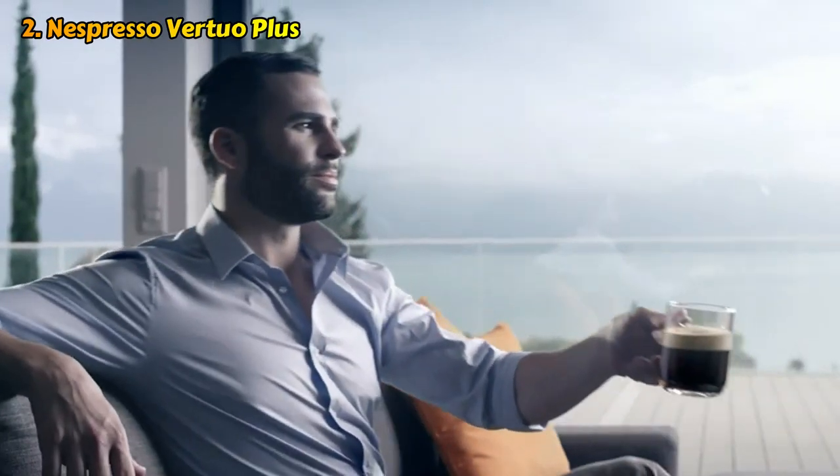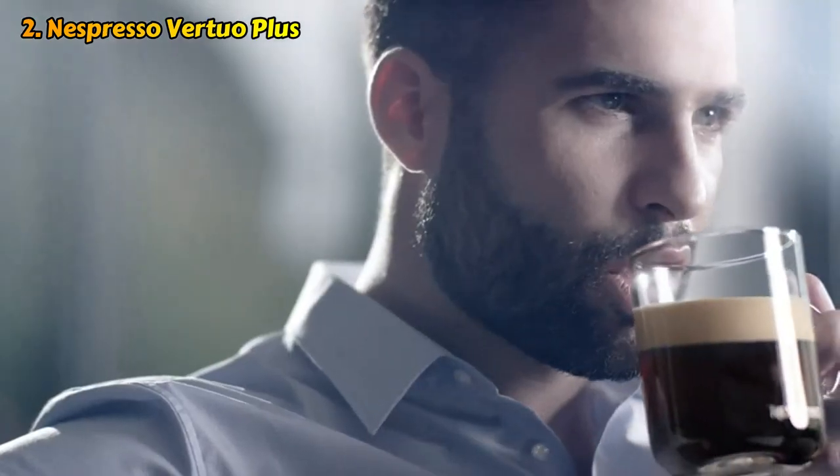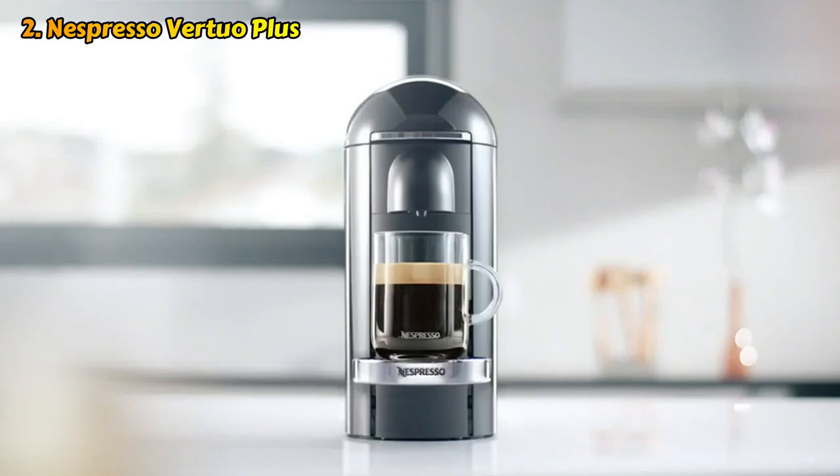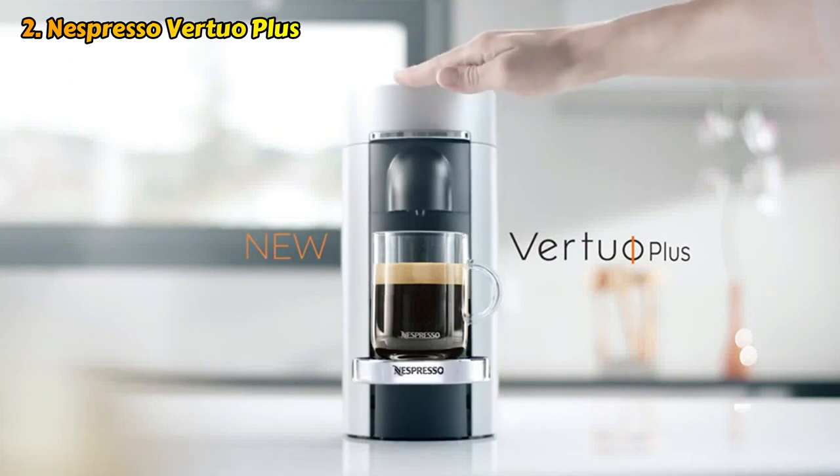Remember that with the Virtuo Plus, you will need to purchase Virtuo capsules rather than the classic capsules, and you will want to make sure nothing obstructs the lid when you load them. A nearby plant cost us a couple of capsules on test.